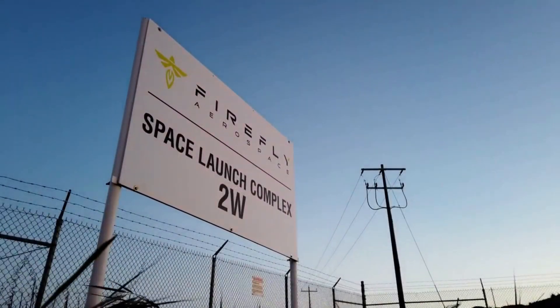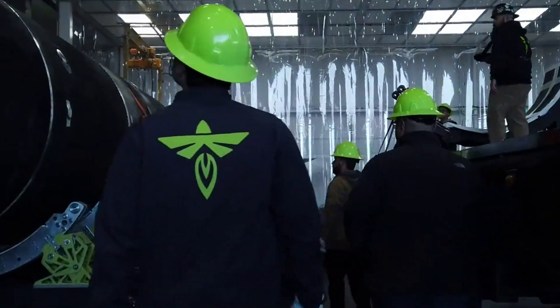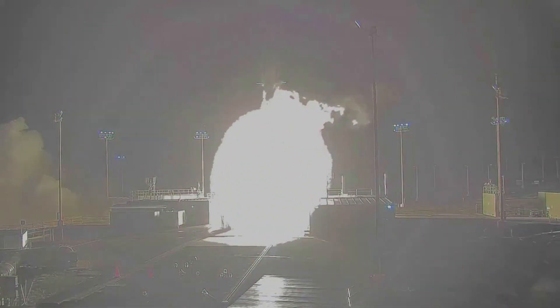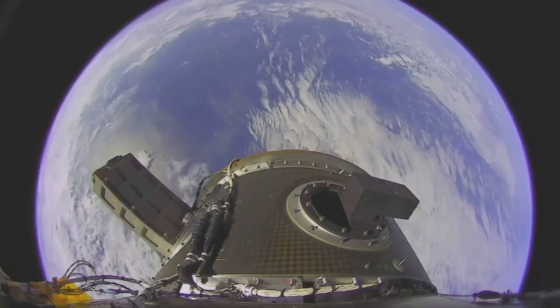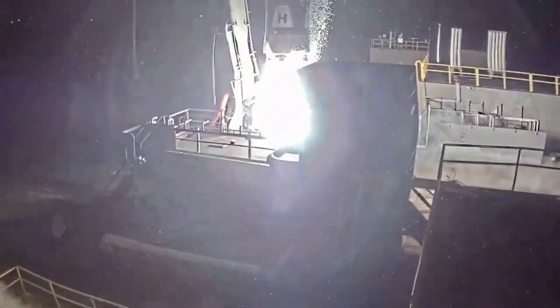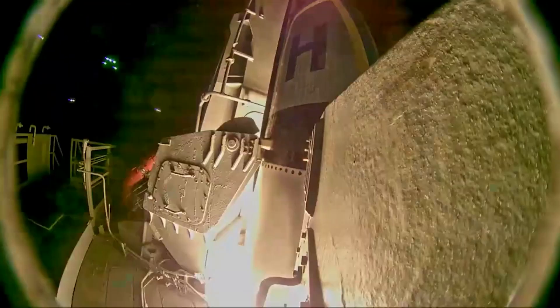Firefly Aerospace has been very busy since its last mission back in October of last year. This was the company's second mission and they considered it a success, despite the fact that its payloads were placed in a lower orbit than planned and re-entered within several days. It was still an impressive performance for the second ever launch and a big improvement from the first orbital test flight.